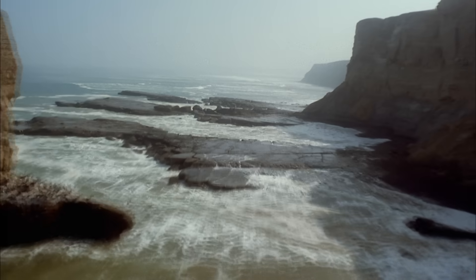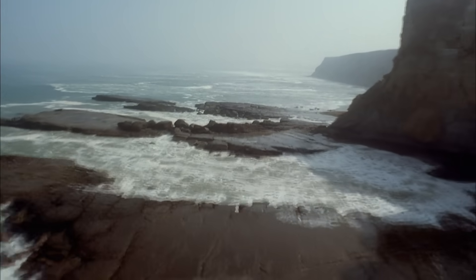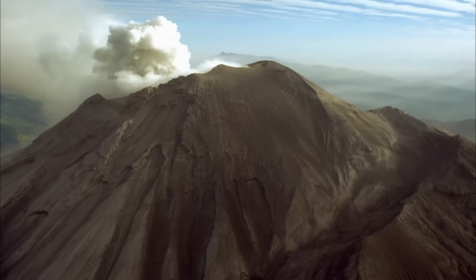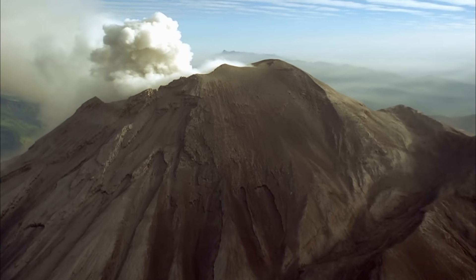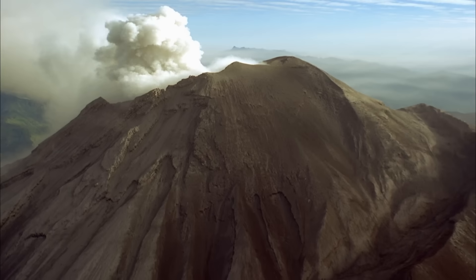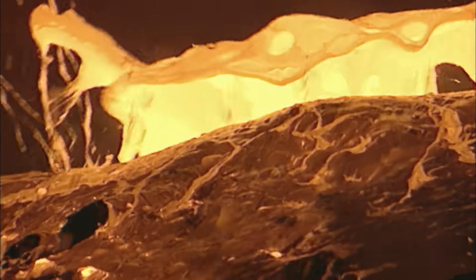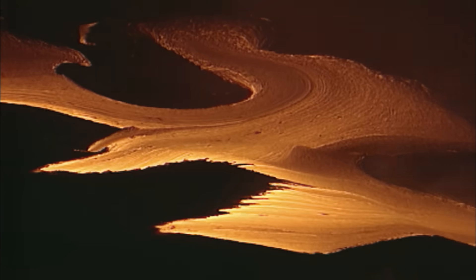250 million years ago, Yosemite's landscape was a peaceful coastal plain. Now the investigation moves to 100 million years ago. The land that would become Yosemite is in turmoil. Volcanoes dot the skyline, spilling mountains of lava onto the land.